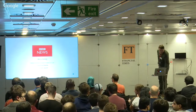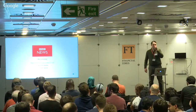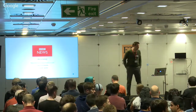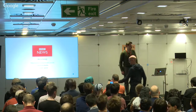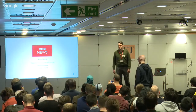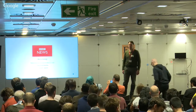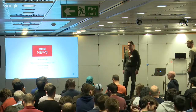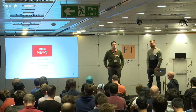Thank you very much. We've got time for some questions. Thanks very much for the interesting talk. You mentioned a bit about the specific metrics you're using right now - how do you decide on those, and how much is user research in that process?